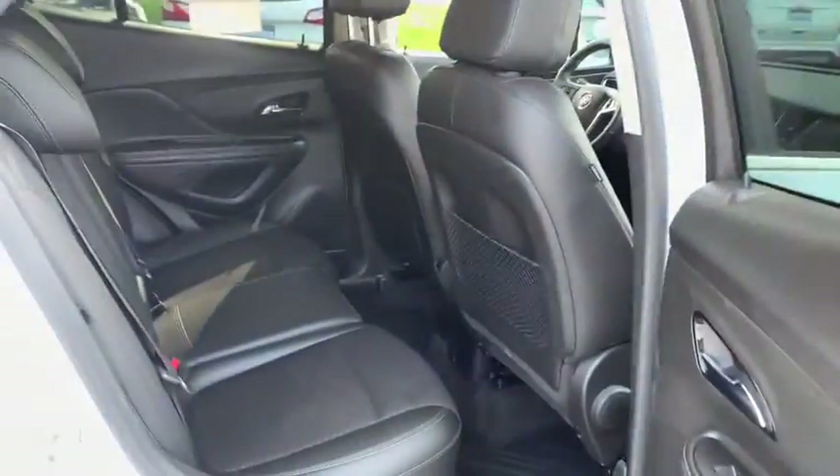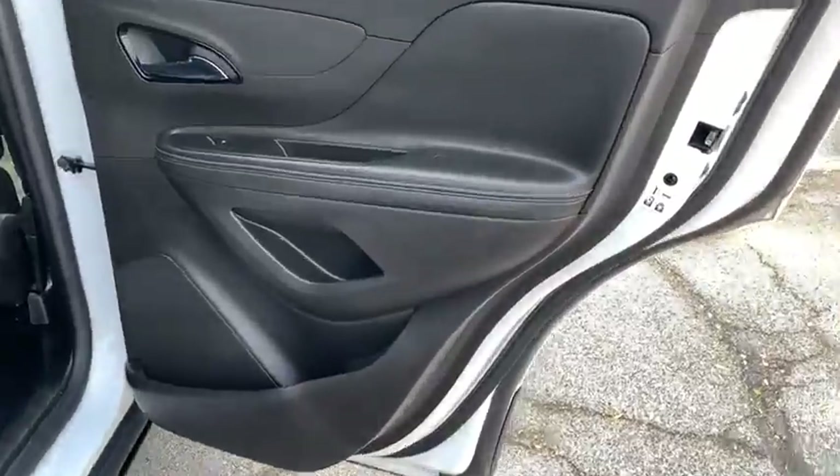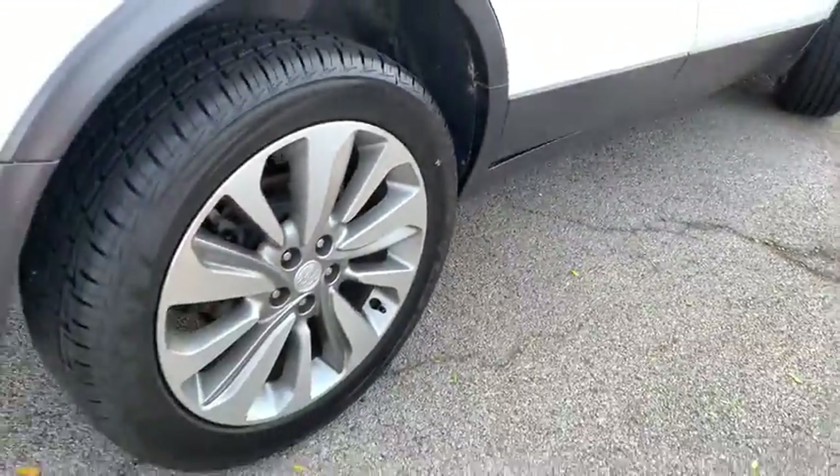anti-lock braking system, traction control, Bluetooth wireless data, hands-free phone, power steering, aluminum wheels, cruise control, floor mats, rear defrost,